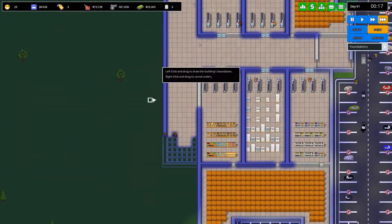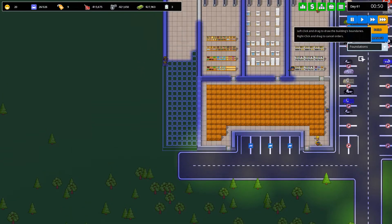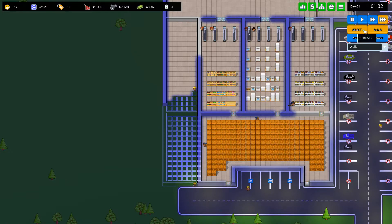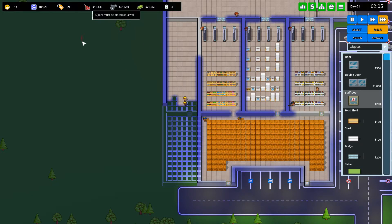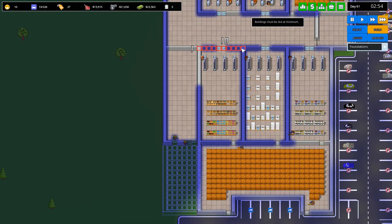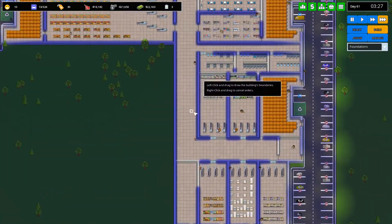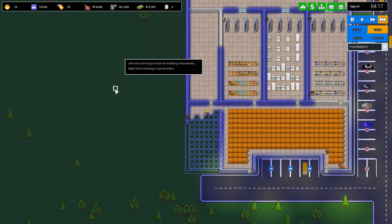Seems good. Can we build this? Yeah we can — great. Build walls here. We want to build a staff door here. That's not as wide as it should be — that's eight and that's ten. Oh man. Because this is eight wide — duh. Well that's unfortunate really. Let's just continue on.